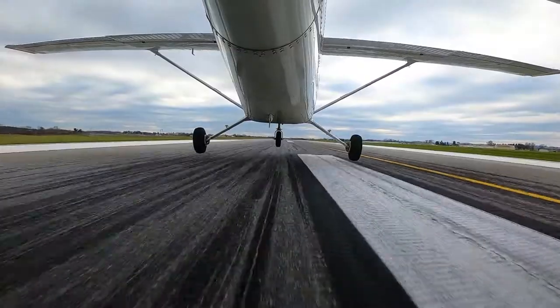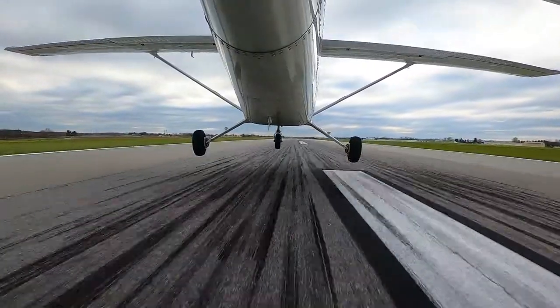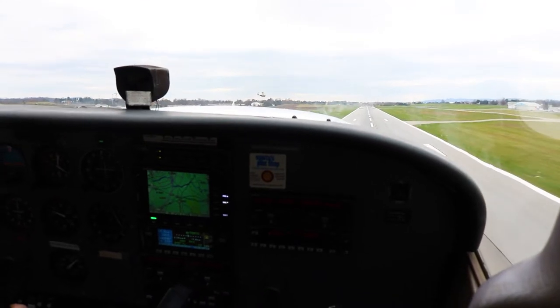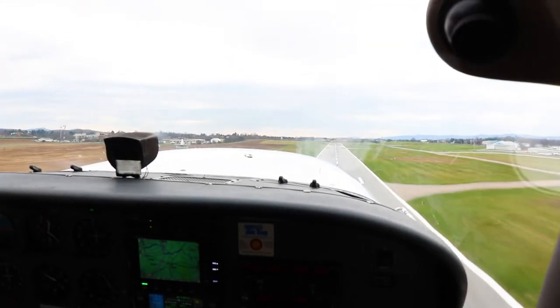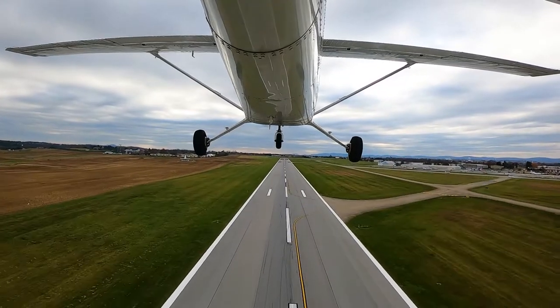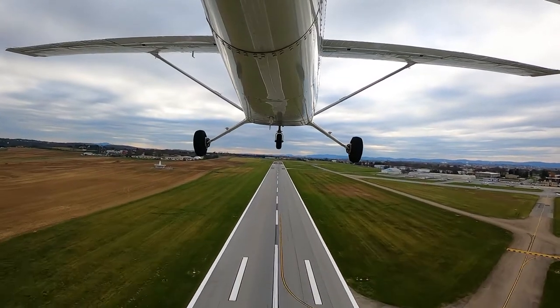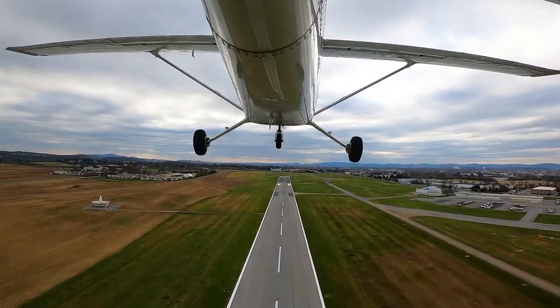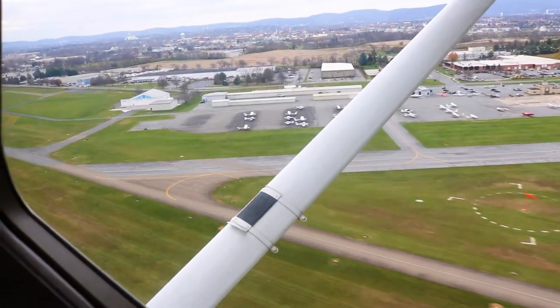Street tower, helicopter 25B4 Foxtrot is 9 miles to the southwest with information Gulf, request landing at Alpha Gulf. Helicopter 24 Foxtrot, Roger — remain northwest of runway 23 centerline, report four miles out for Alpha Gulf. Northwest of the centerline, report four miles, helicopter 25A4 Foxtrot.